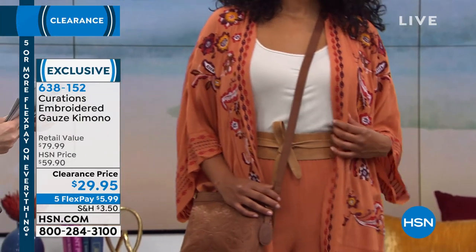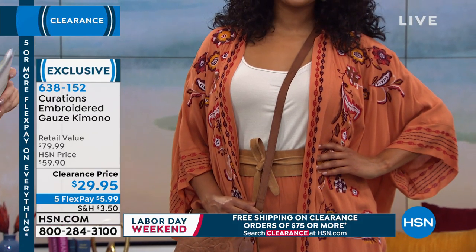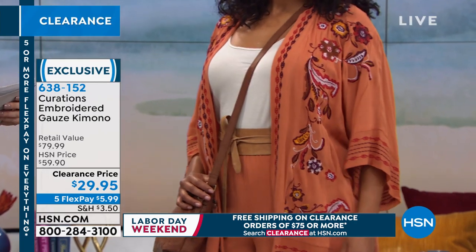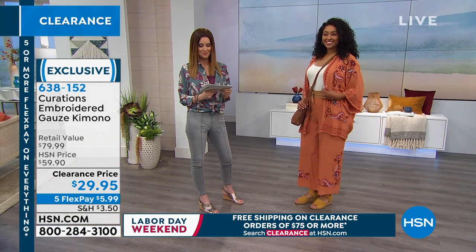A great way to look like you just came back from a cruise — like maybe you just got that at a specialized boutique. It is $29.95. We've never had this at 50% off of the HSN price.